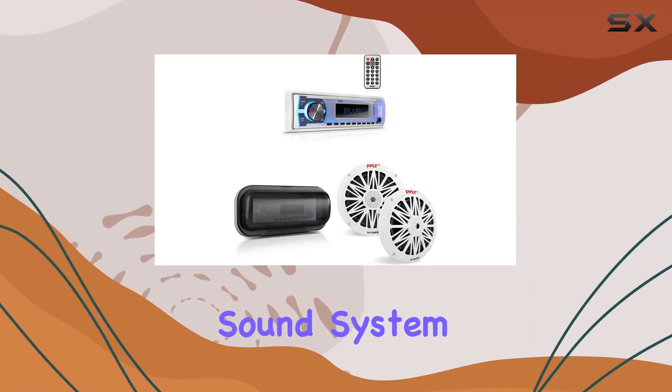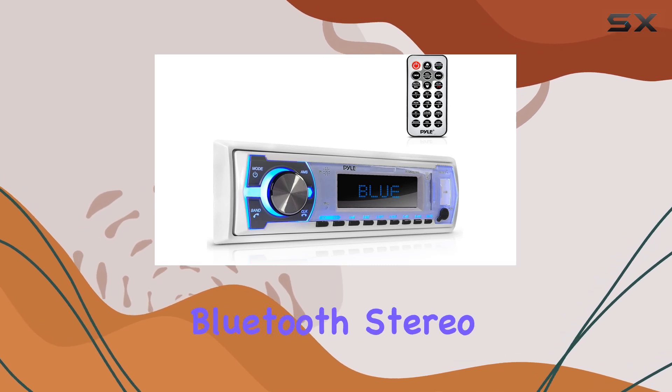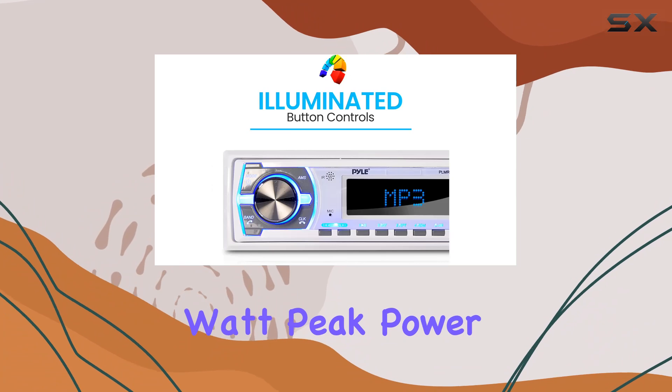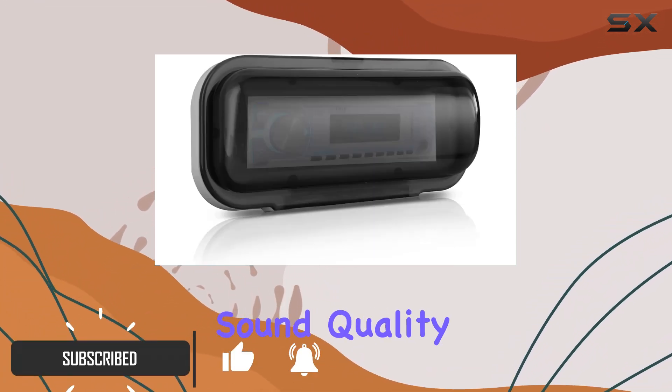Are you in search of the ultimate sound system for your boat adventures? Look no further than the Pile Marine Bluetooth stereo radio. With its powerful 300-watt peak power output and customizable EQ settings, you'll enjoy crystal clear sound quality.